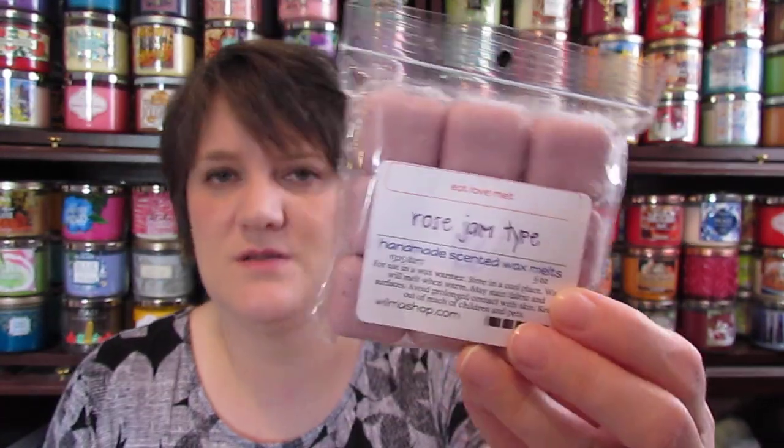The next two are Lush-inspired scents. The first one is the rose gem type. She describes it as a feminine rose blended with sweet citrus notes and geranium, inspired by Lush. This smells just like the rose gem, and it's the first time I found it by itself. I have some stuff in my Sassy Girl haul that's mixed with other things, so I wanted to try this one solo first.